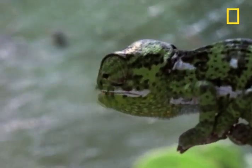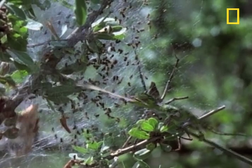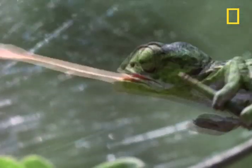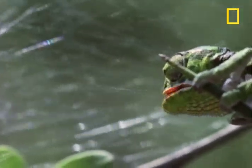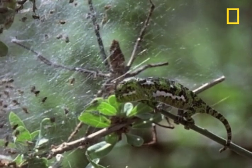A perfect strike the first time out. The young chameleon, with no instruction or target practice, has performed perfectly. Mom would be so proud — if only she could see her sticky-tongued, dead-eyed youngster now.